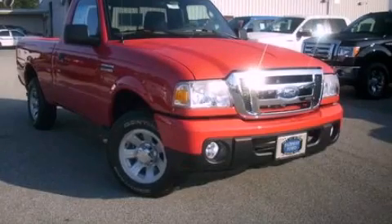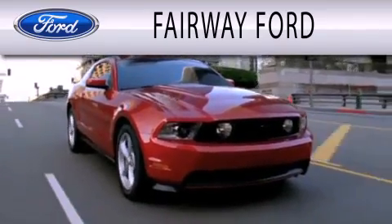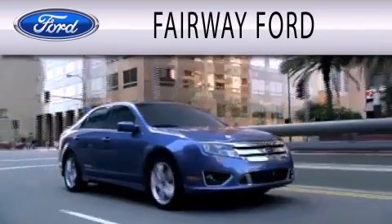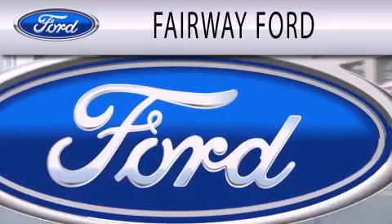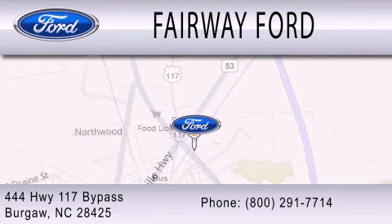Please call us today for more information on this great vehicle. Fairway Ford is dedicated to doing everything possible to ensure that the experience you have selecting your next vehicle is as pleasant as possible. We are located at 444 Highway 117 Bypass in Burgaw.